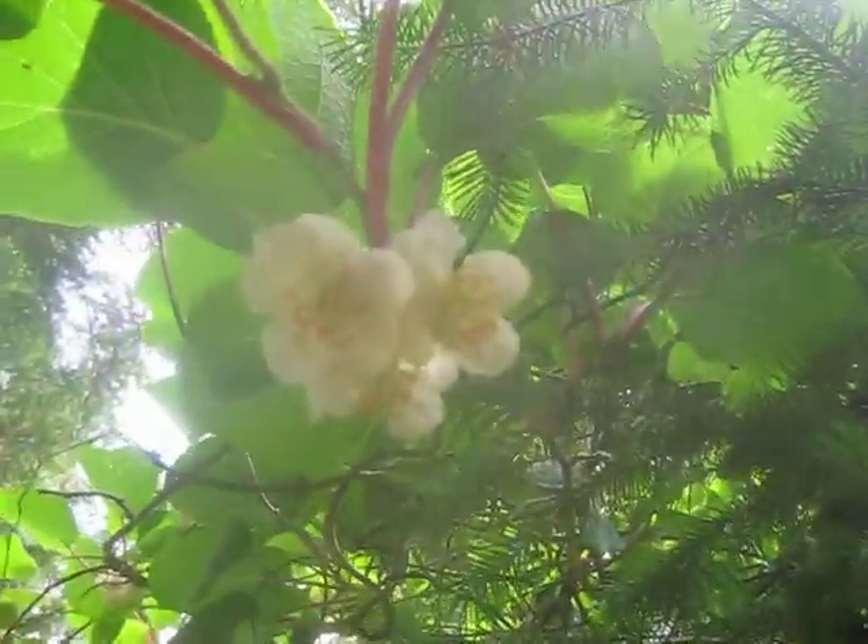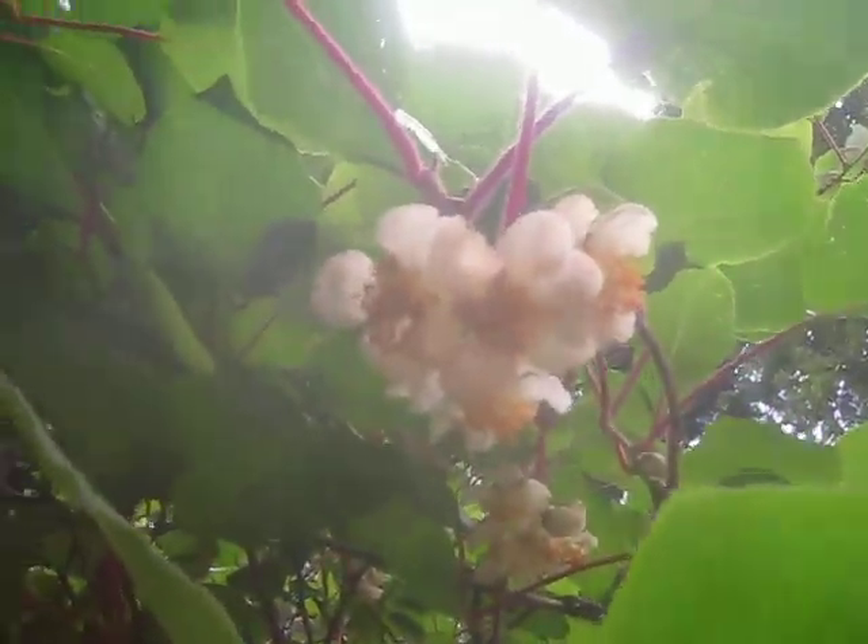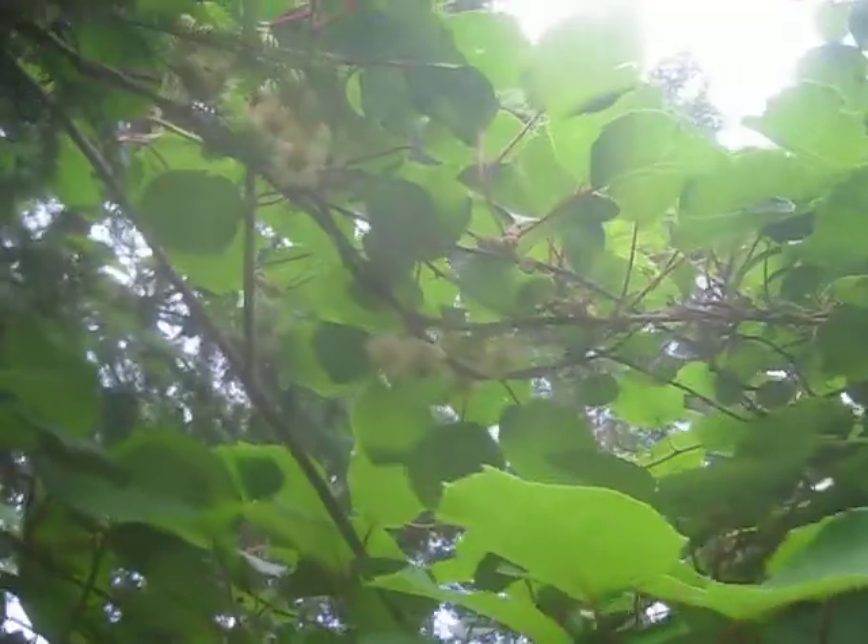These are male flowers here. These produce a ton of fruit in my garden. Look at that.